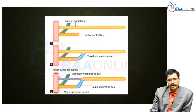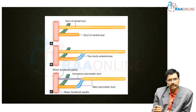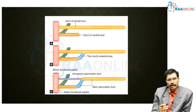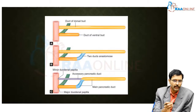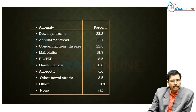The duct of the dorsal bud has a proximal portion and a distal portion. The distal portion of the dorsal duct anastomoses with the duct of the ventral bud to form the main pancreatic duct. The proximal portion of the dorsal duct becomes narrowed and forms the accessory pancreatic duct, which opens into the minor duodenal papilla, as seen in the diagram. This completes the basic embryology of the duodenum and pancreas.